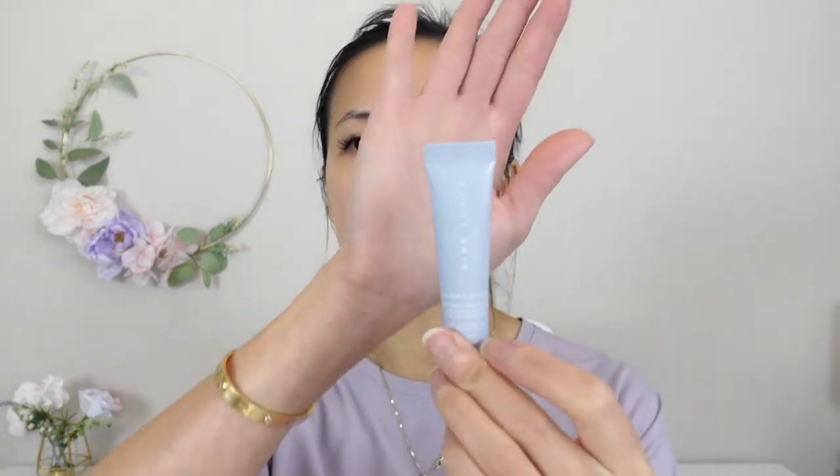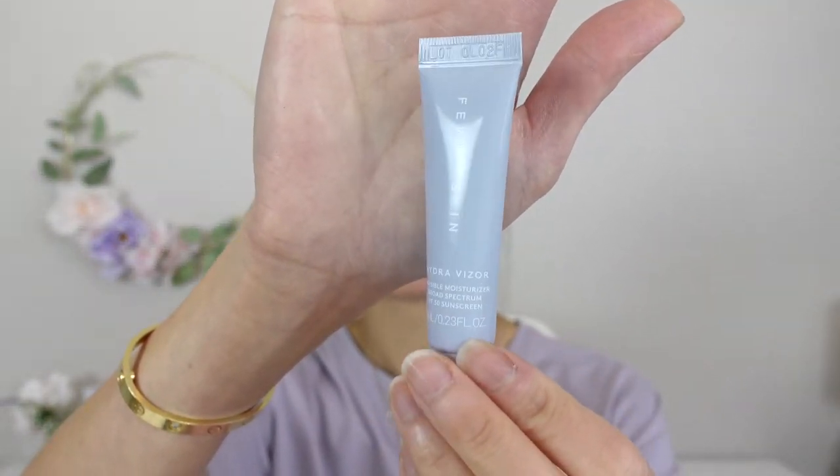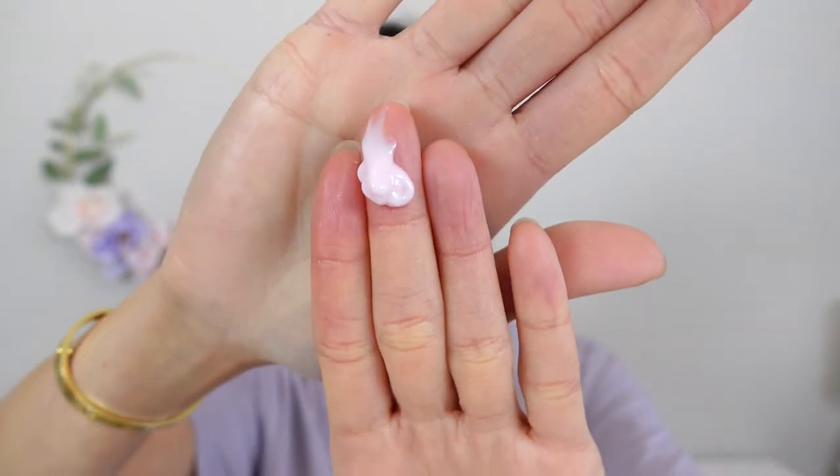All the ingredients sound pretty good to me, so I'm really excited to be using this. This is how my sample size bottle looks like, and this is how the texture looks like.